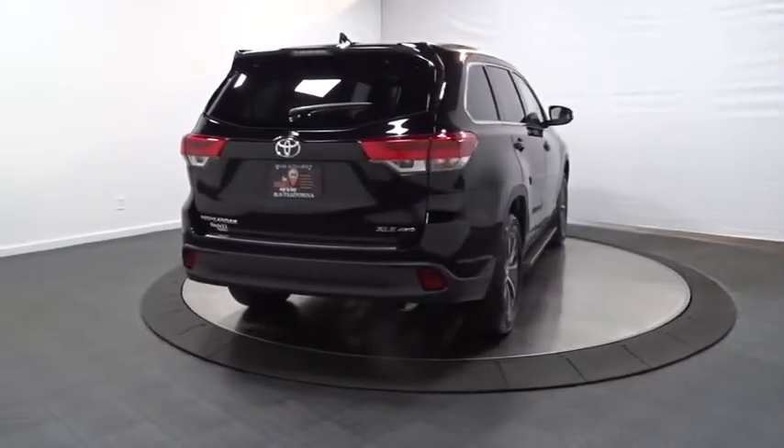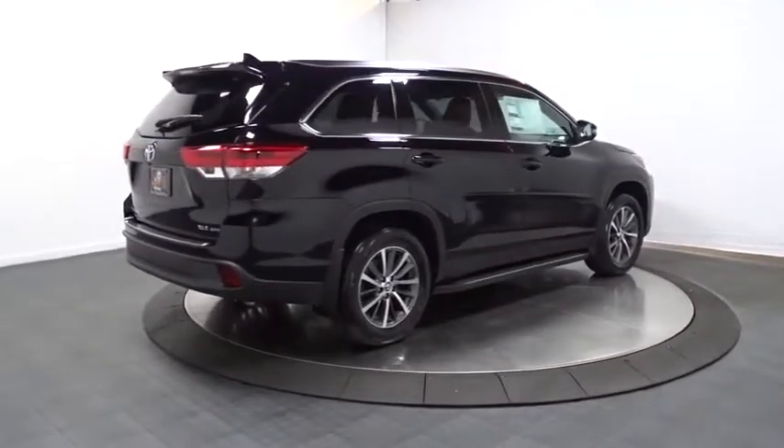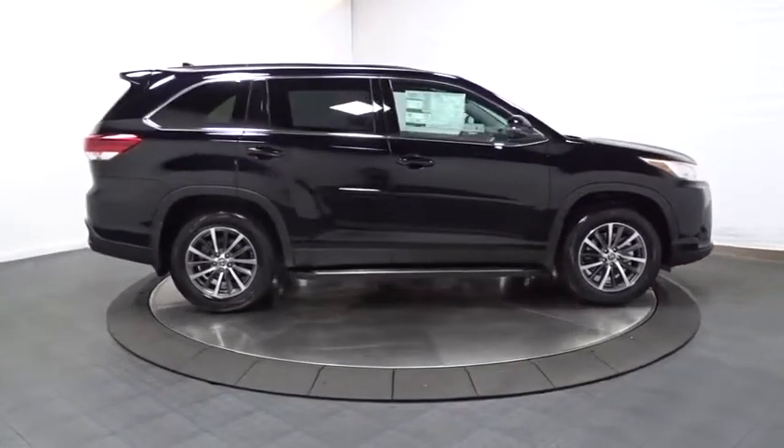Here are some of this vehicle's great options: leather wrapped steering wheel, universal garage door opener, trip computer, fog lights, MP3 capability, AM FM CD player with six speakers.